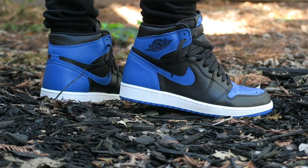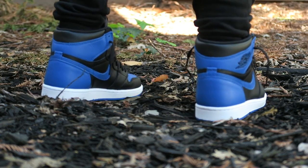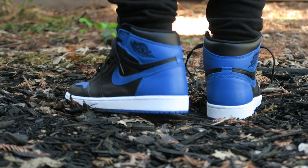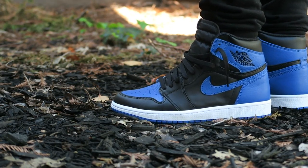As far as sizing goes, I would go true to size personally. If you don't want creasing, go down half a size — you're going to end up with a really snug fit, but it will minimize creasing while they are on foot.